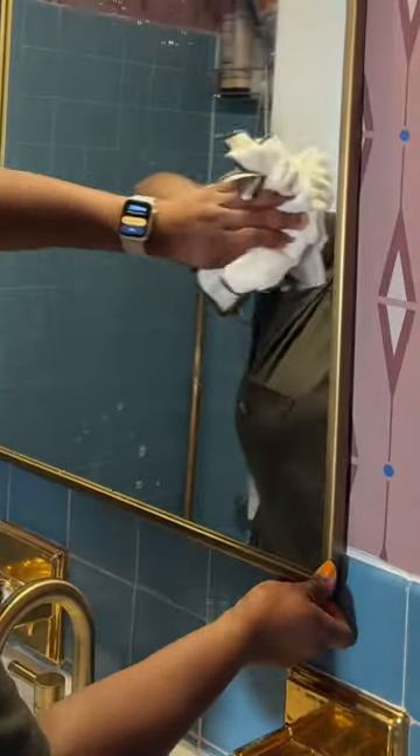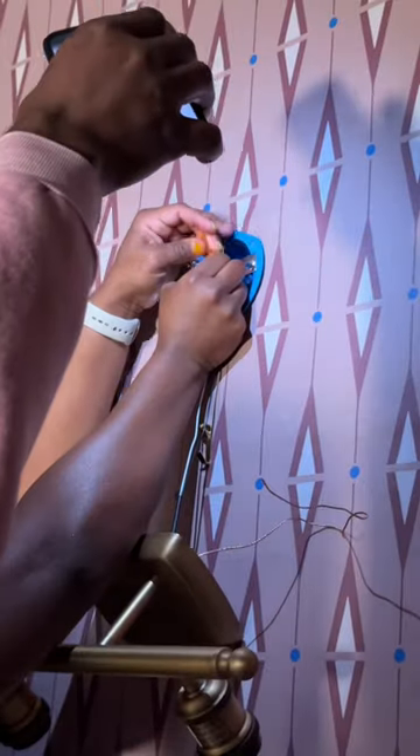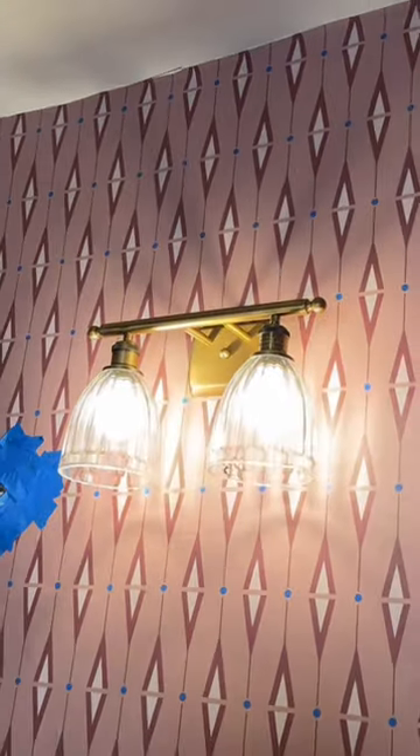New mirrors mean new light fixture. And let's give me a round of applause for conquering my fear of installing light fixtures. Quick tutorial: blacks with blacks, whites with whites, ground the wire. And whatever you do, turn off the electricity before you do anything.